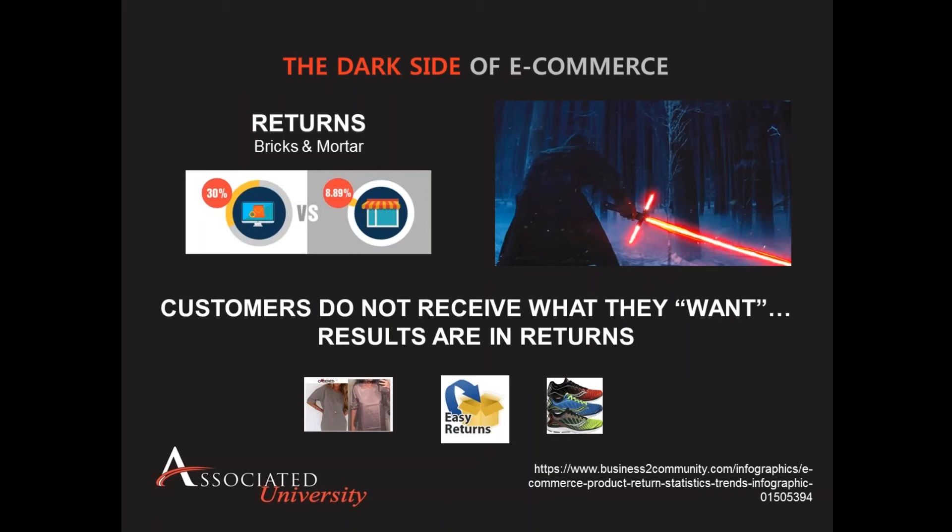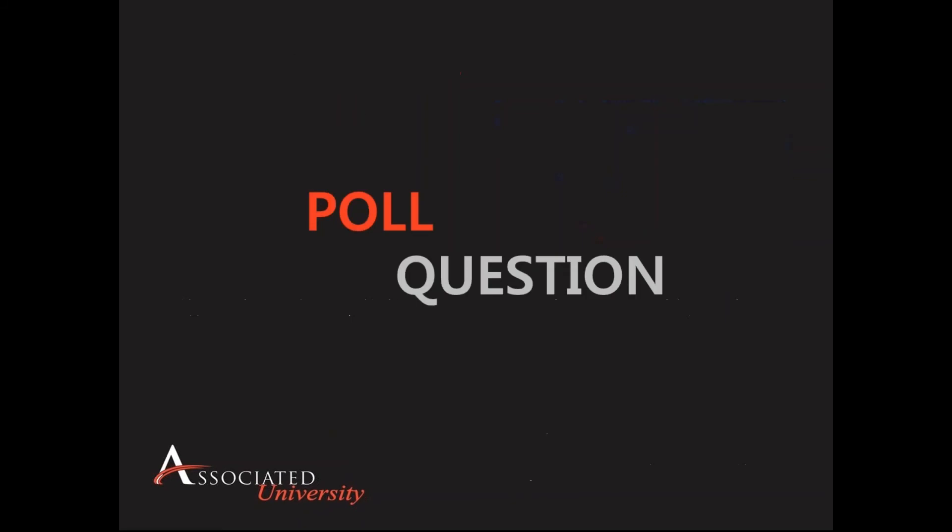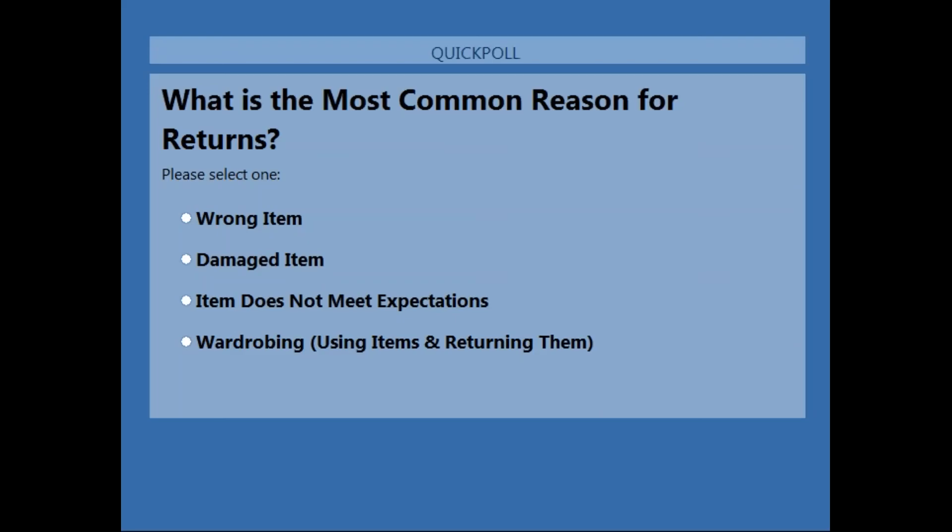You can see really a lot of the impacts specifically with returns, and it reflects how people have changed how they shop. With bricks and mortar, returns are typically close to 9%. But when it comes to e-commerce, you end up seeing returns that are three and four times higher. So when we look at returns, I want to pose the question: what do you think is the most common reason for returns? We have a poll question here that everyone can chime in and provide their feedback.